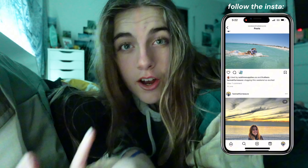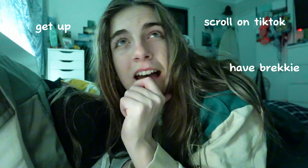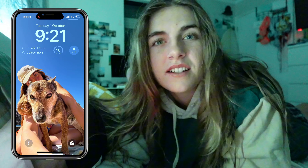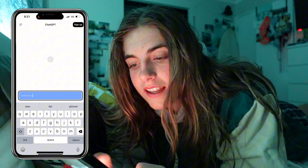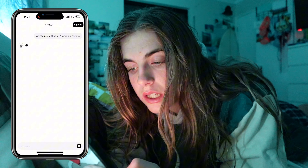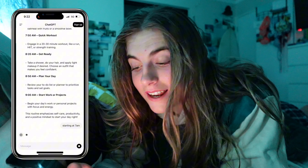I wouldn't say I have a very structured morning routine currently. I usually get up, scroll on TikTok, have breakfast, have tea and biscuits, shower, and that's pretty much it. So the only logical explanation is to ask ChatGPT: 'Create me a that girl morning routine starting at 7am' — I ain't waking up at 6:30 on my day off.